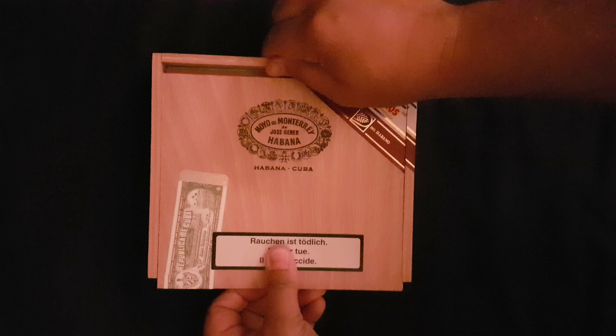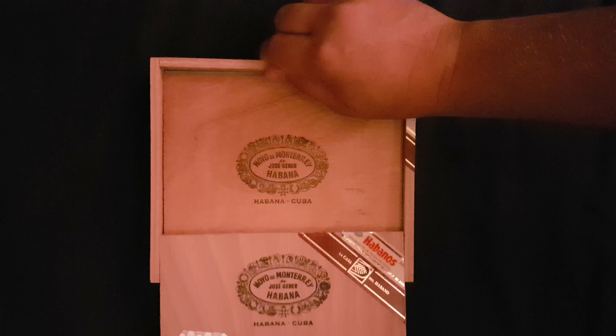This is another box that came from Germany. They are one of the largest world trades for cigars.